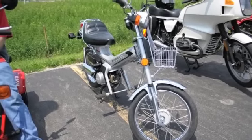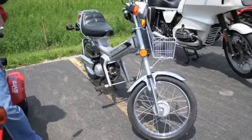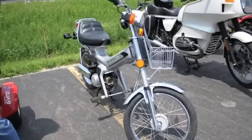You don't see a basket on a bike like that much, do you? No, not anymore. We used to sell a lot of these. You still see a few of them being ridden around.